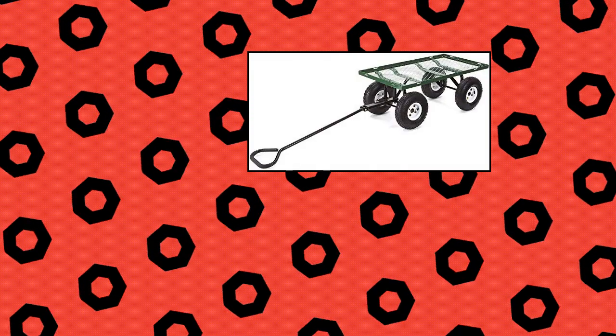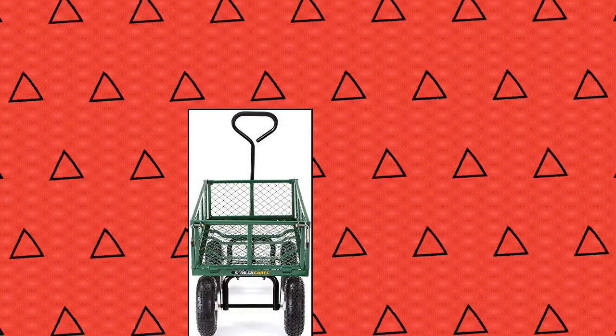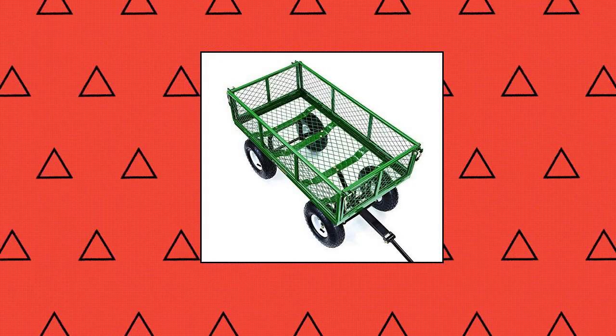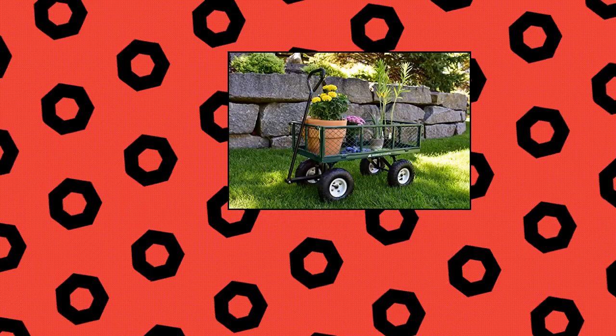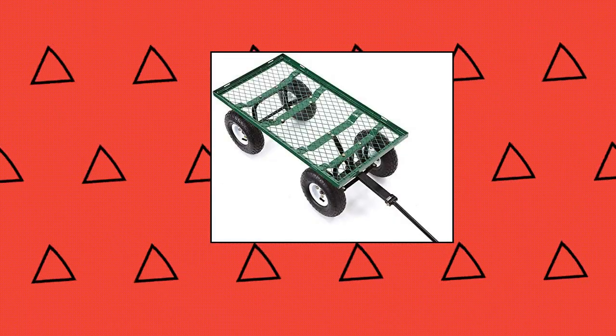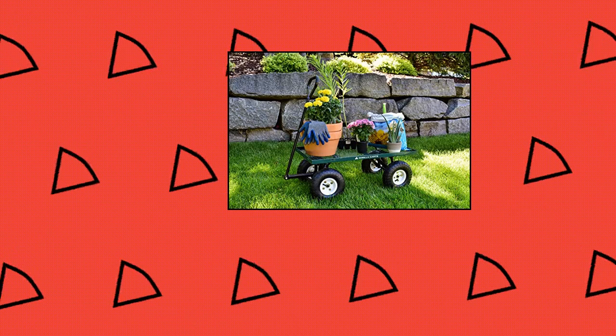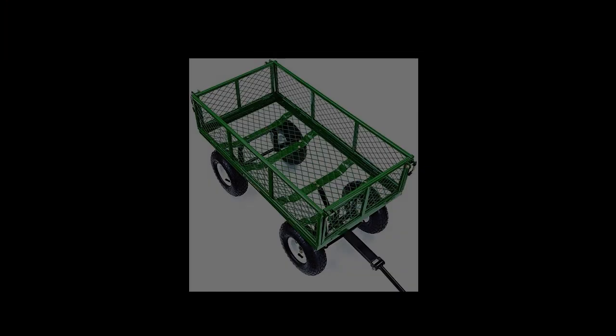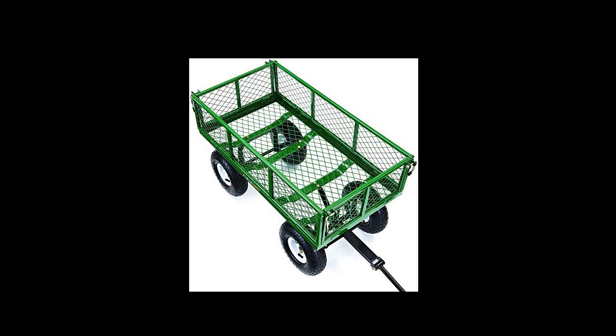Gorilla Cart — 400-pound capacity steel garden cart with removable sides. Tough and durable with a 34-inch long x 18-inch wide steel mesh bed and 10-inch pneumatic tires. Easy to use — innovative frame design allows for quick and easy assembly while offering smooth steering, sturdy rigidity, and ample ground clearance. Versatile hauling: side panels are removable to accommodate larger loads. Added pull handle makes it easy to pull up to 400 pounds.